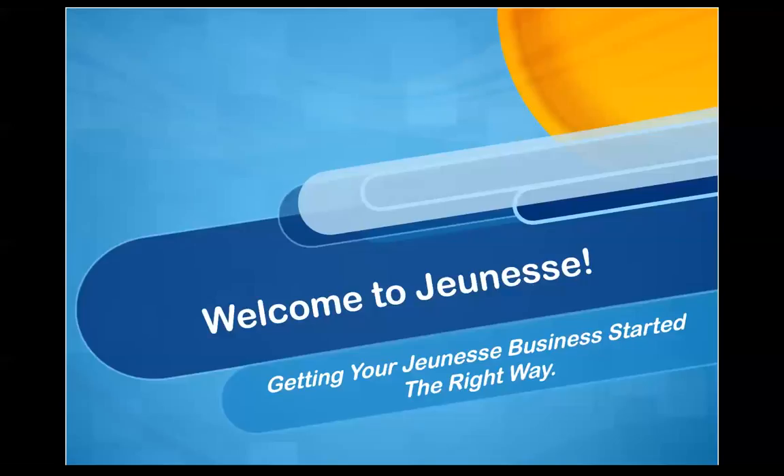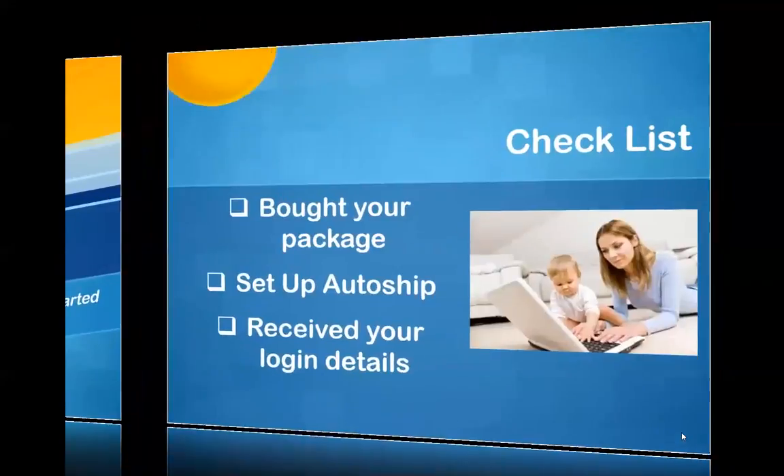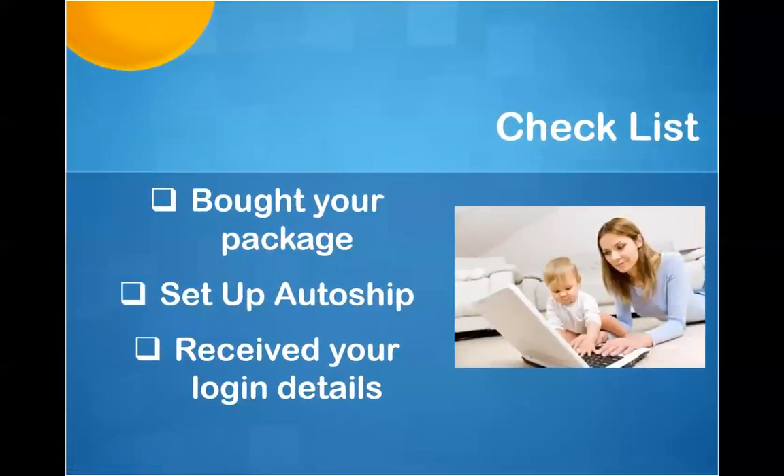We'll start by having a look at a checklist to make sure that you have already taken these steps. The first thing is you should have bought a package — this is part of the enrolment process where you choose a package of products, and those products will be on their way to you now. The second step is to set up your auto ship: one product worth 60 CV or more that you will receive each month. You can think of that as your franchise fee — that's the way you stay in business, and of course you get a product that you're going to use and love.